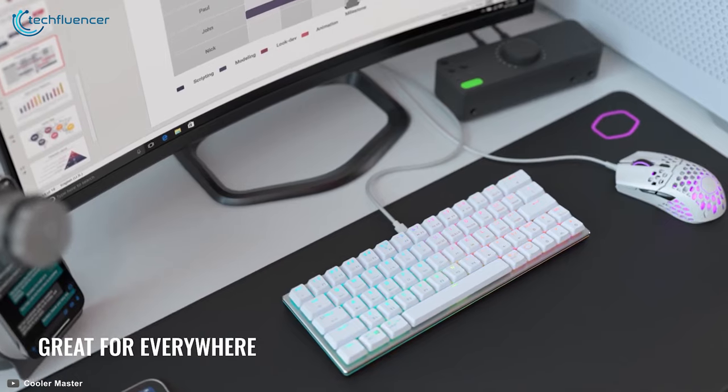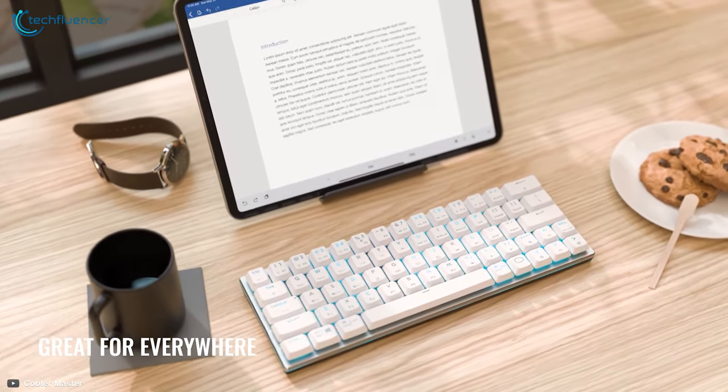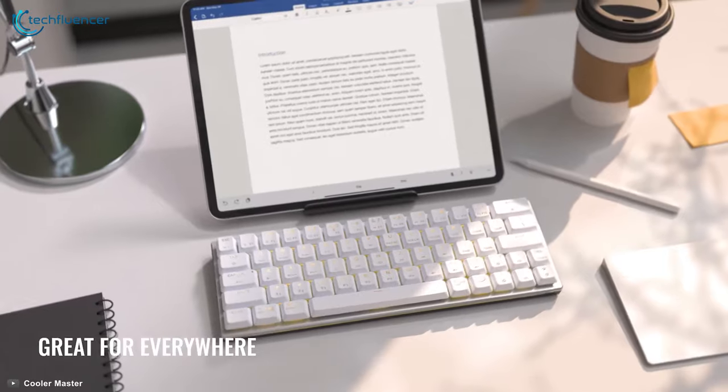So its wirelessly functional and portable design makes it a solid choice as a 60% mechanical keyboard.